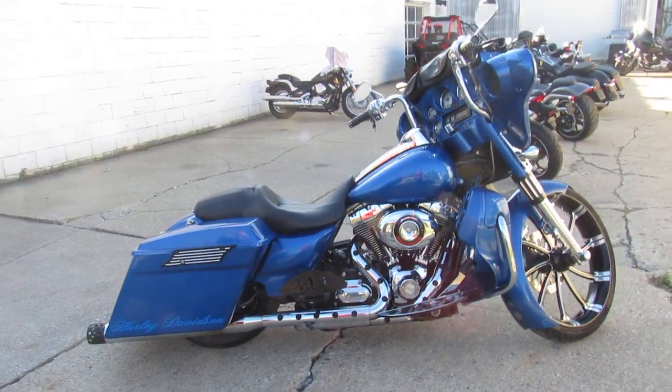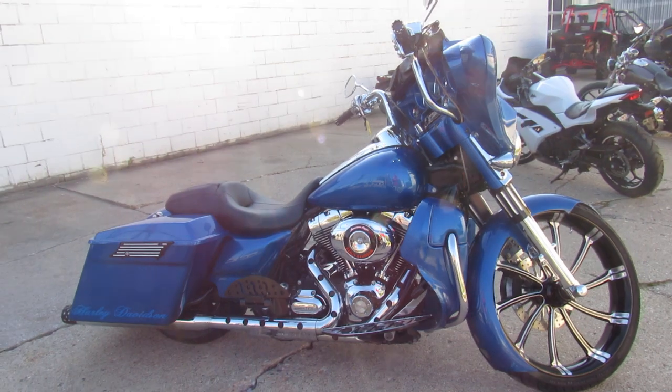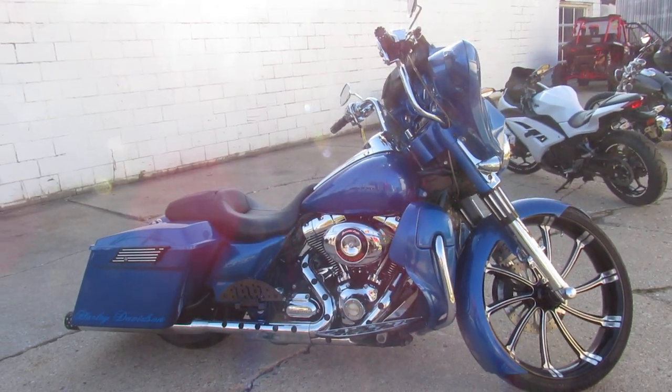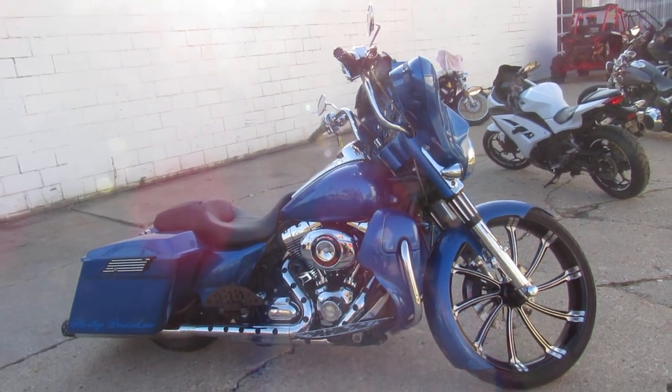You can stand out from the crowd. Here at ApprovalPowerSports, we've got guaranteed financing, leasing programs, layaway programs, and your trades are always welcome. Give us a call — it's the Big Wheel Bagger. It's 810-648-9500.